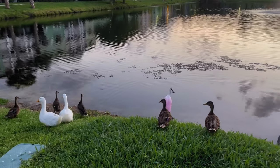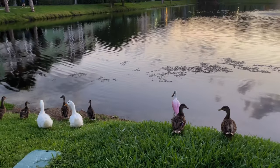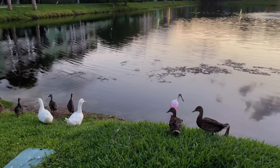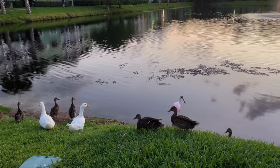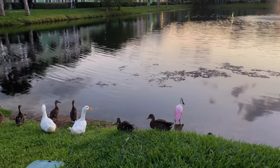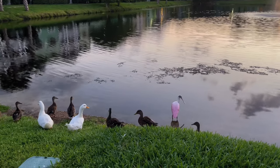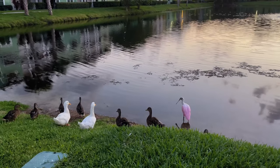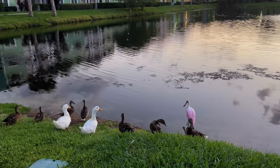They're all quite tolerant of people and even dogs walking by, as this lake is a frequent dog walking spot and they spend all their time here. The spoonbill, though, is an infrequent visitor, so it may not have the same tolerance as the other birds.